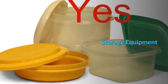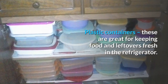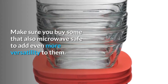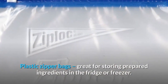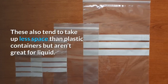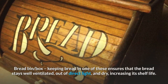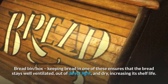Storage equipment. Plastic containers: great for keeping food and leftovers fresh in the refrigerator, and can also be used for freezing leftovers in the freezer. Make sure you buy some that are also microwave-safe to add even more versatility. Plastic zipper bags: great for storing prepared ingredients in the fridge or freezer — they tend to take up less space than plastic containers but aren't great for liquid. Bread bin: keeping bread in one of these ensures it stays well ventilated, out of direct light, and dry, increasing its shelf life.